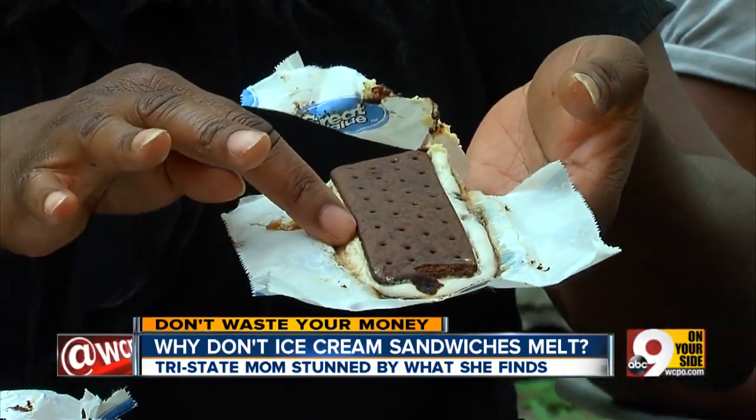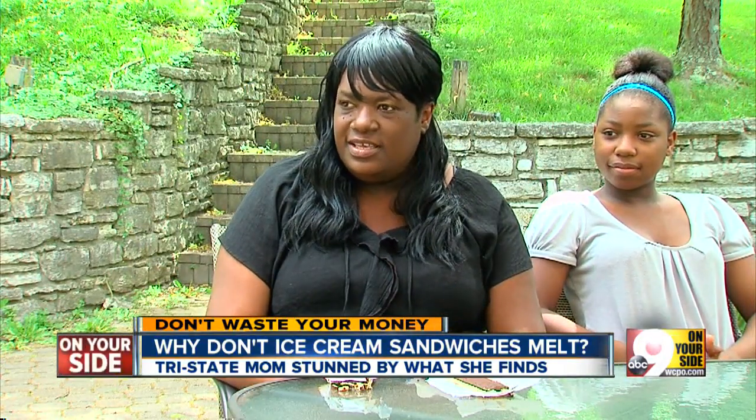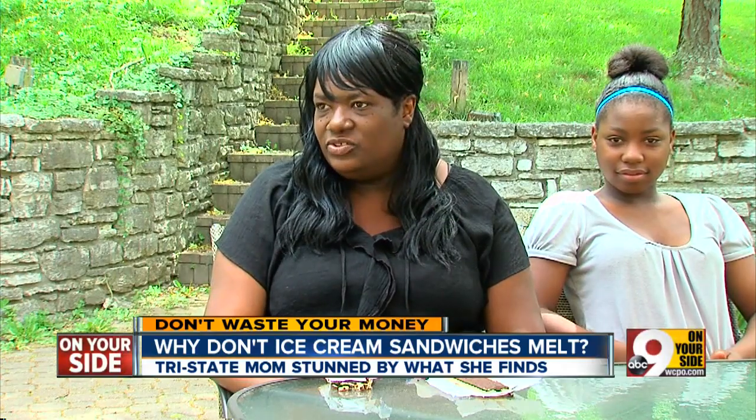She grabbed a second sandwich and left that out overnight. Same result. Monday morning she came out and looked at it, and there was still ice cream there. So she thought to herself, what am I feeding my children?